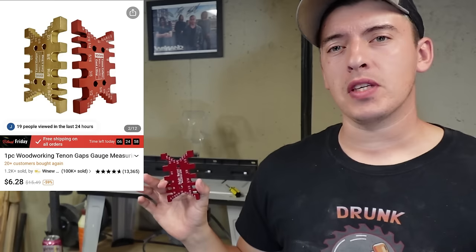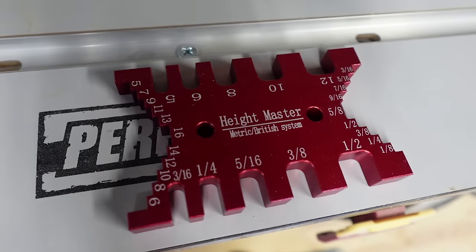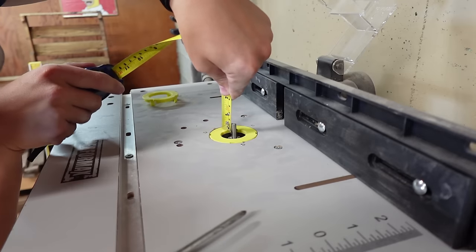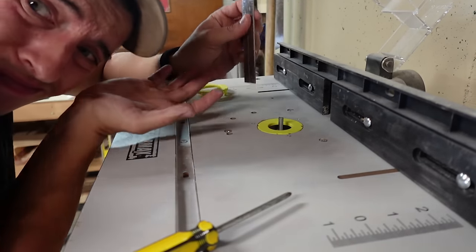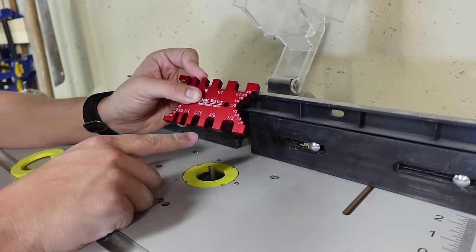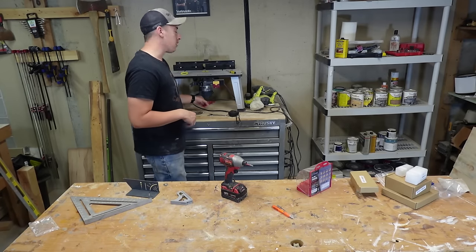Next tool coming in at $6.28 is a tenons and gaps measuring gauge. I was a little worried about the quality, but it is solid aluminum — pretty strong. It comes with both imperial and metric, so you can use either. If you have a router table, you definitely want to pick one of these up. They help you cut tenons, but I'd much rather use it to set up bits on my router table. With trim bits, it's impossible to measure how high you've got it up from the table accurately with just a ruler. It's got measurements up to 5 inches, super easy to use. Overall, pretty happy with this one — I'll keep it right next to the router table.